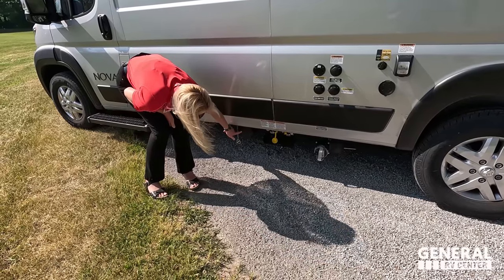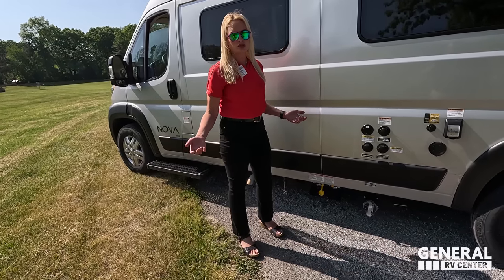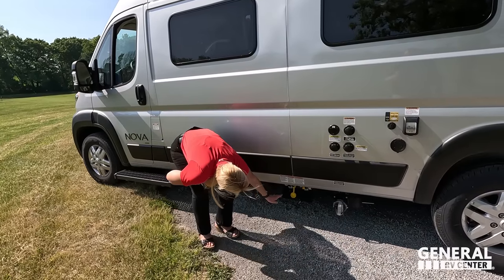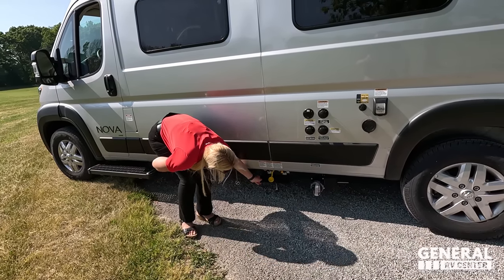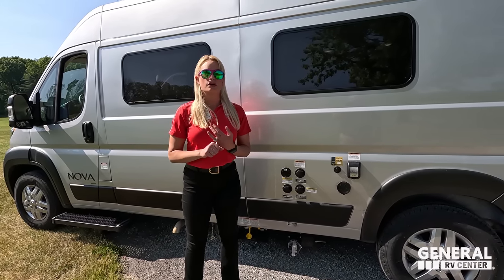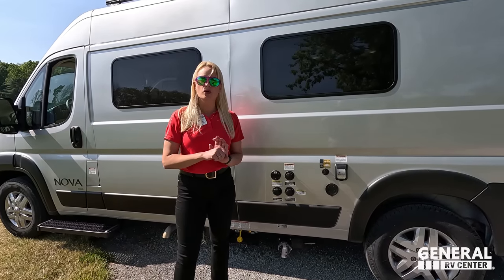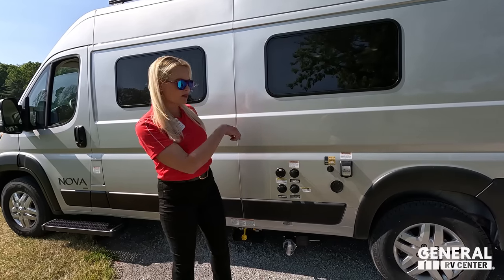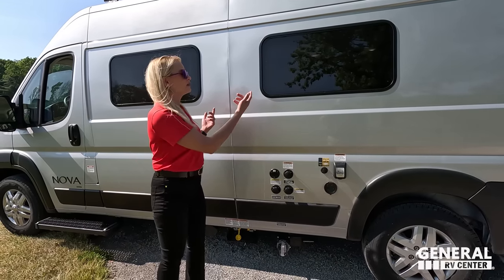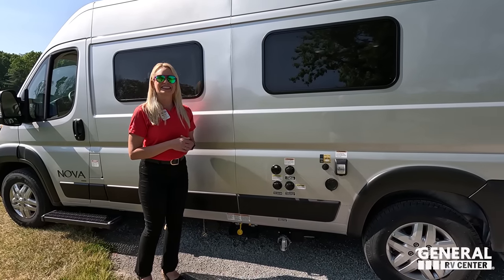Down here — and I don't see this often, especially in a B van — there is a built-in place for your sewer hose. You don't have to put it inside the coach. That's a genius thought! Over here is where you fill your propane tank. The propane runs your furnace and hot water. There's no exterior portable grill connection, but you could always add a propane quick connect. We'll find out inside if it has induction or propane cooking.